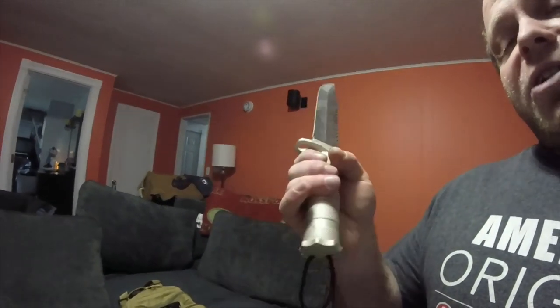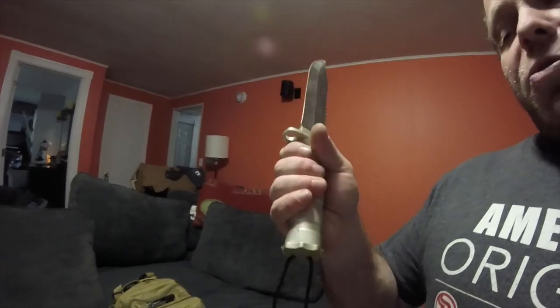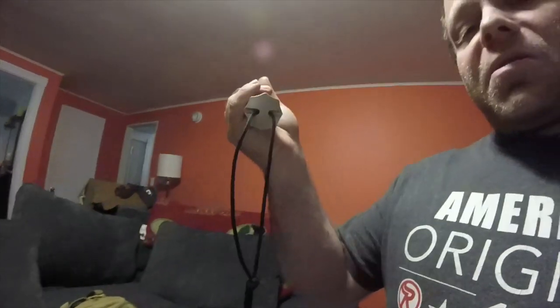The handle is actually hollow so you can store stuff in it, and it comes with a little lanyard. Normally these do come with a pouch so you can put it right on your belt if need be, so you don't have to worry about it being in your backpack — it's something you can attach right to your body.